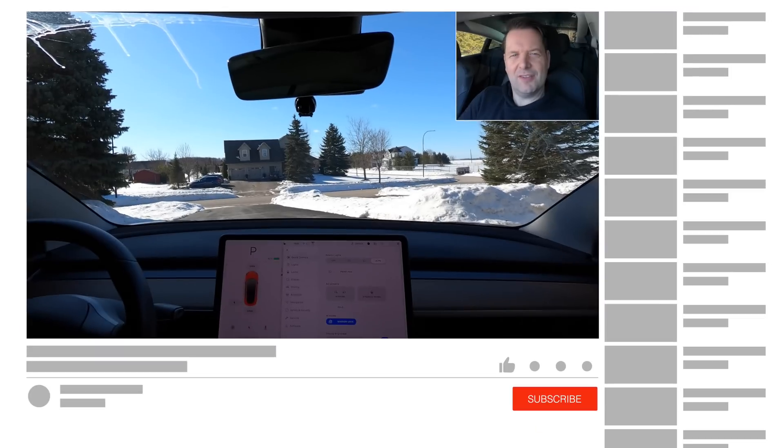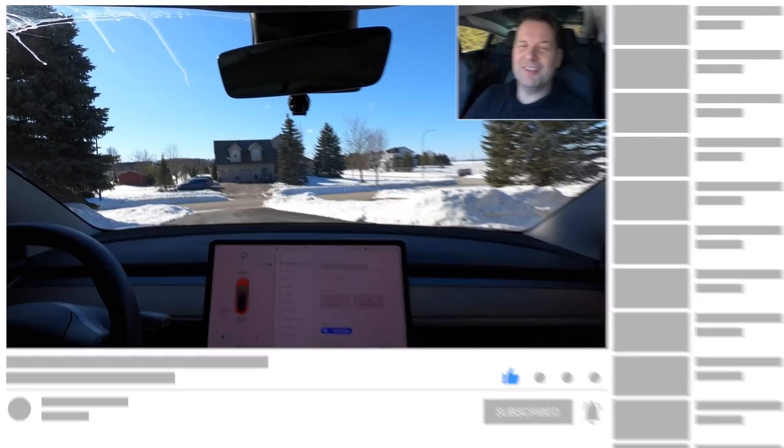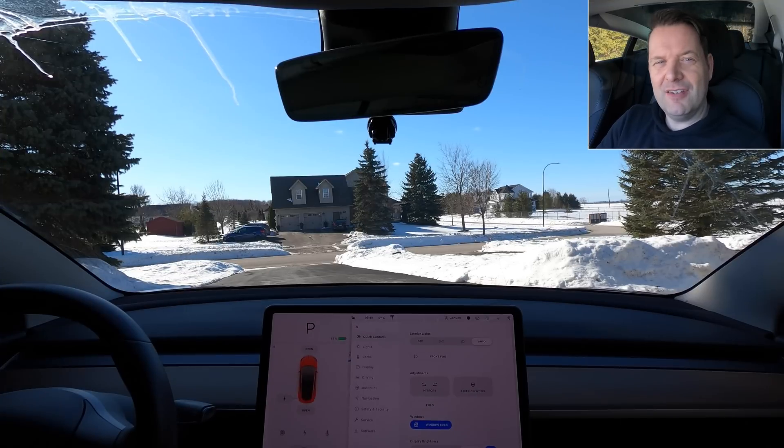Hey, it's Tesla Canuck. As you can tell from that intro, I'm really excited. It's finally here today — it's my Hardware 3 upgrade day. I'm on my way to the Tesla Mississauga Ontario Service Centre. Got an appointment for 11 o'clock in the morning. I'm sure it's going to take a few hours, but of course I'm going to document it and show you the story. Fingers crossed for a great experience. I'll be back.